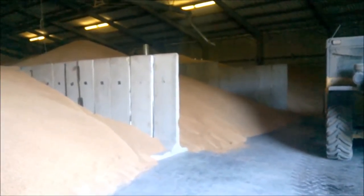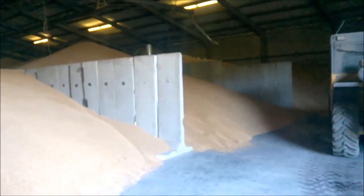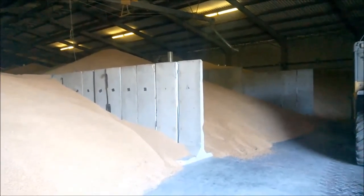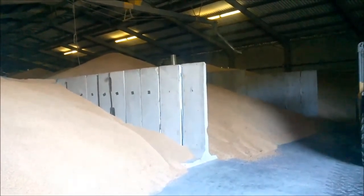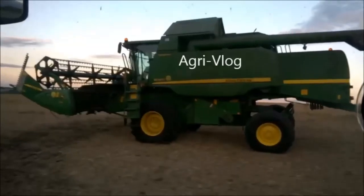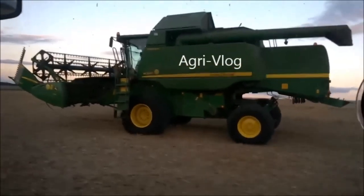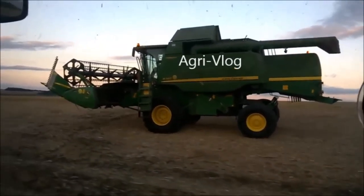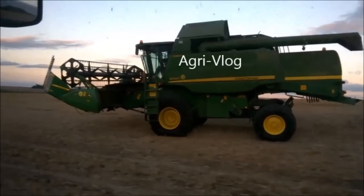There is still work to be done — the last of the wheat has to be put through the dryer into the store, but the bulk of the hard work is now over. And there you have it: one grain store filled to the brim with wheat. That's it for harvest. Thank you very much for watching. Any questions, queries or comments, you know what to do — subscribe for more. Thank you very much.